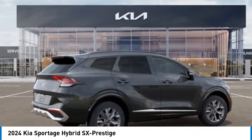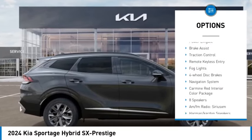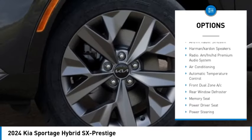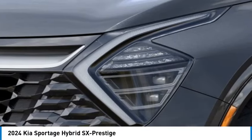Here are some of this vehicle's great options: rain sensing wipers, electronic stability control, alloy wheels, rear spoiler, power lift gate, brake assist, traction control, remote keyless entry, fog lights, four wheel disc brakes.